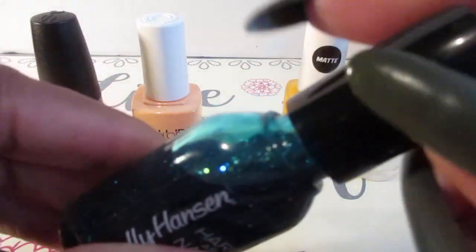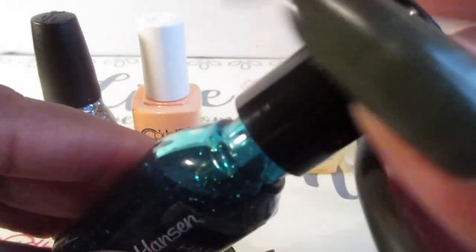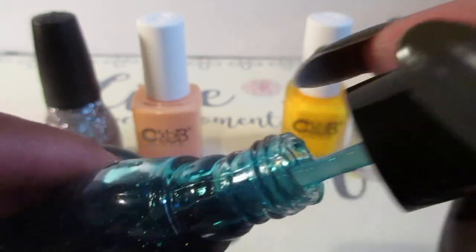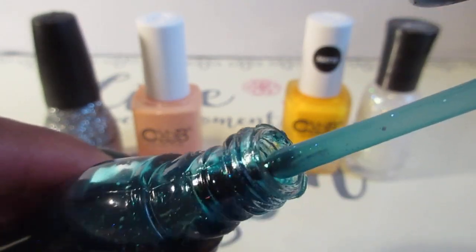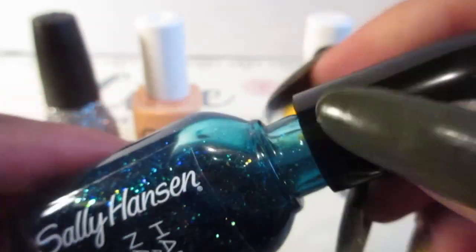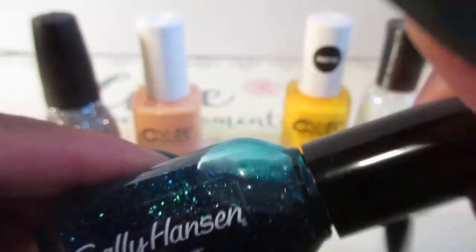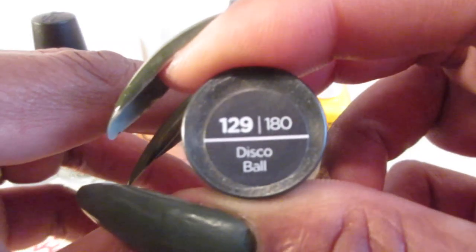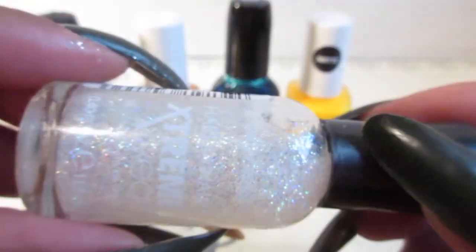It's a bluish-green with some nice pretty glitter in there too. It's going to be hard to get off but that's okay. The last one is the Extreme Wear and it is called Disco Ball.